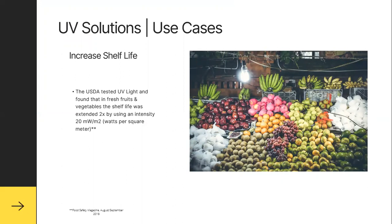Regarding increasing shelf life, the USDA tested UV lights and found that fresh fruits and vegetable shelf life was extended by two times using an intensity of 20 watts per square meter — very cheaply and effectively protecting and increasing shelf life for this precious commodity. With food shortages in the news now, this is an even greater reason to increase the shelf life of your product.